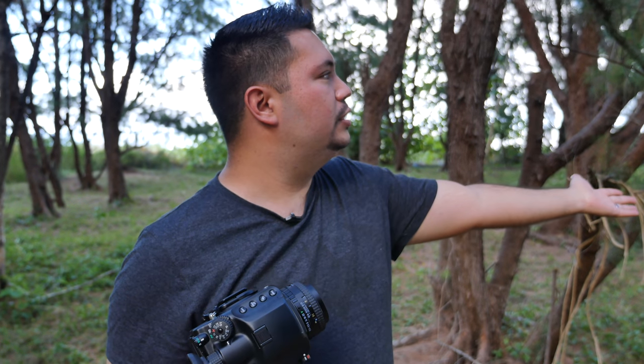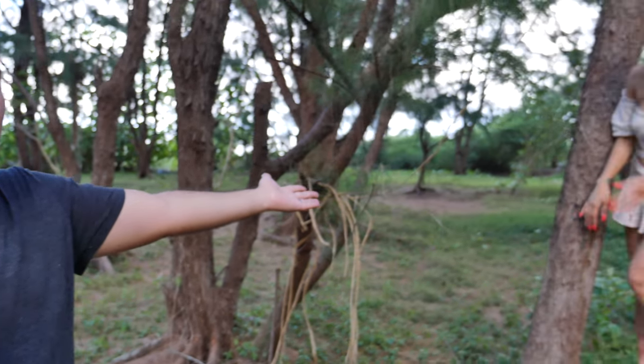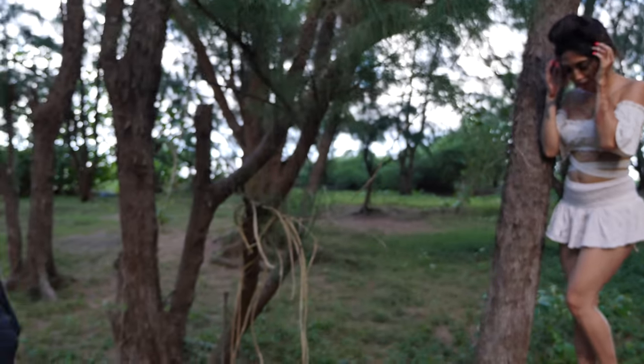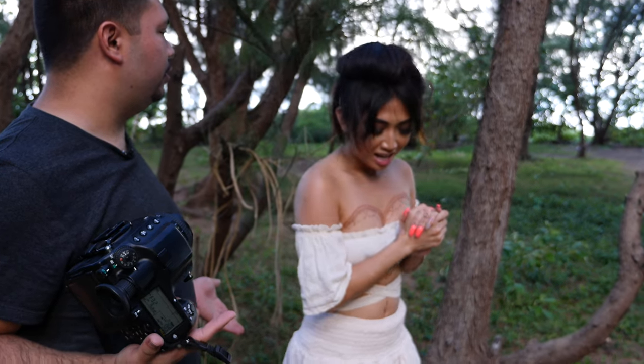Hey YouTubers, I have with me the Pentax 645Z. This is a 51 megapixel medium format camera and we have today Shari — she just flew in from Los Angeles and she grew up in Guam but she's here just for vacation and she's helping me with this photo shoot. Shari, do you have anything to say about yourself?